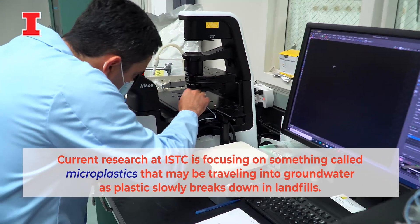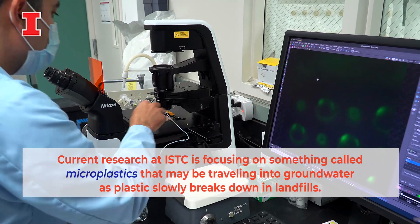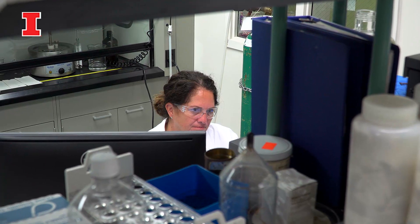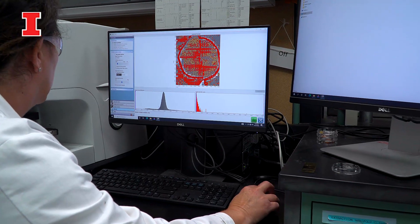I really don't believe the story of plastic ends in the landfill. Over time, what we believe is happening is this plastic is breaking down into smaller and smaller pieces. As these plastics get smaller, they're more concerning because they're more mobile in the environment — they can move around a lot more readily.